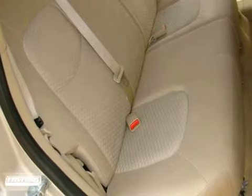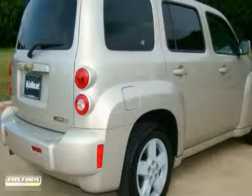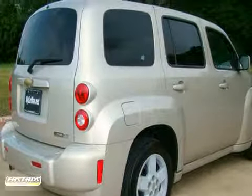You can view all additional standard options, the full history of this vehicle, and complete inventory list at www.mycarman.net.